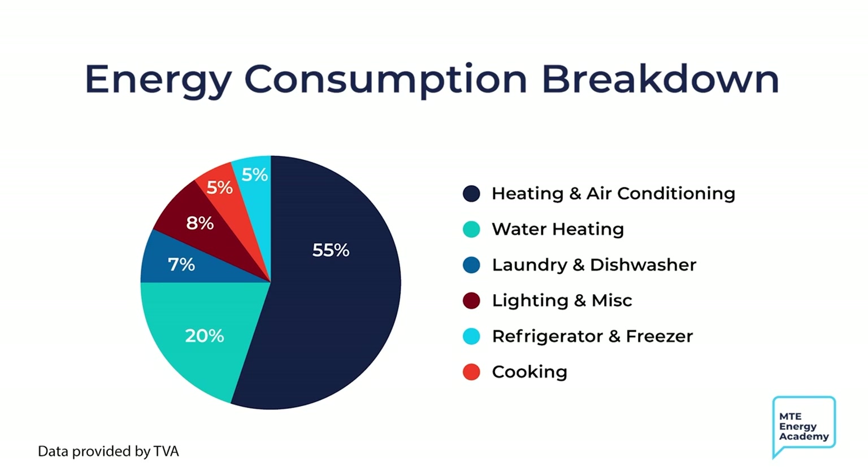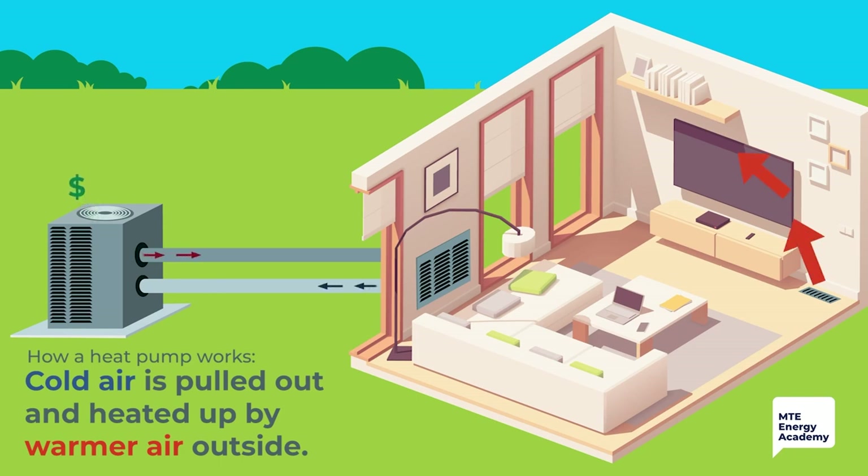Your electric bill can go up depending on how hot or cold the outside temperature was. The Middle Tennessee average annual climate ranges between 30 to 90 degrees, which is why the majority of homes in Middle Tennessee use electric heat pumps as their HVAC system.